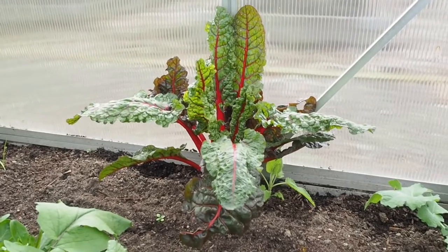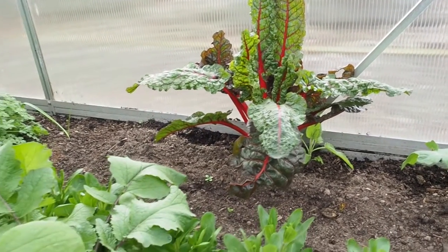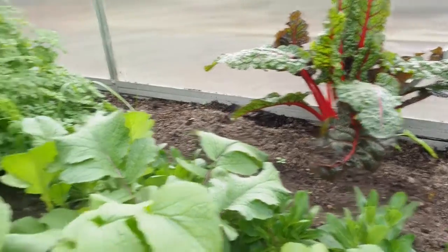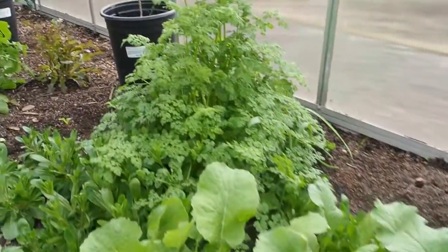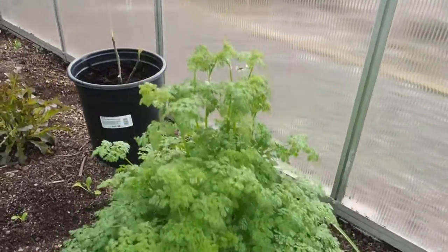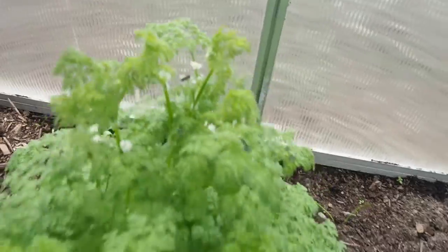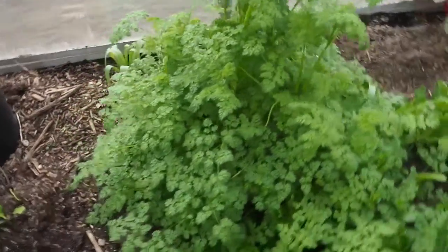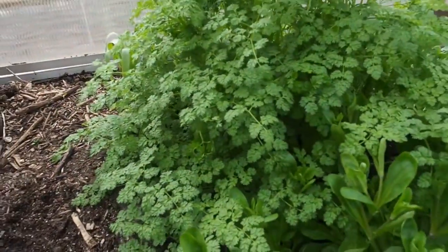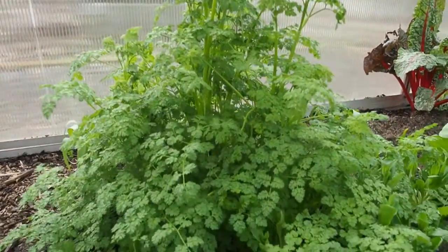And then this Swiss chard has been in here for probably over a year — that just doesn't want to die. And then I've got a chervil that is also bolting. It's just starting to get some flowers up at the top, and that just started bolting in the last week or so. I think there's two or three plants in there, so I need to start using that up.